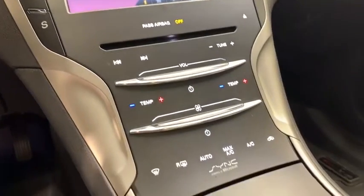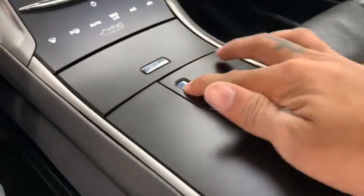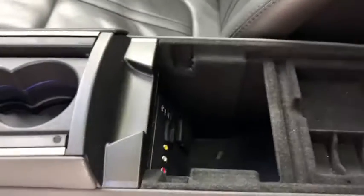Down below you have your dual climate control with AC, cupholders and your armrest or storage compartment.